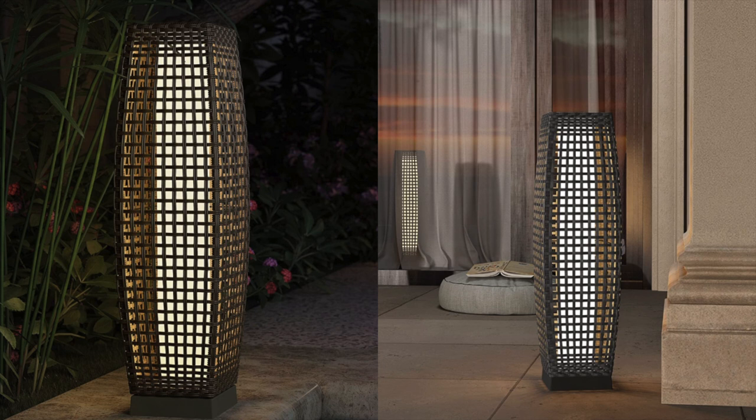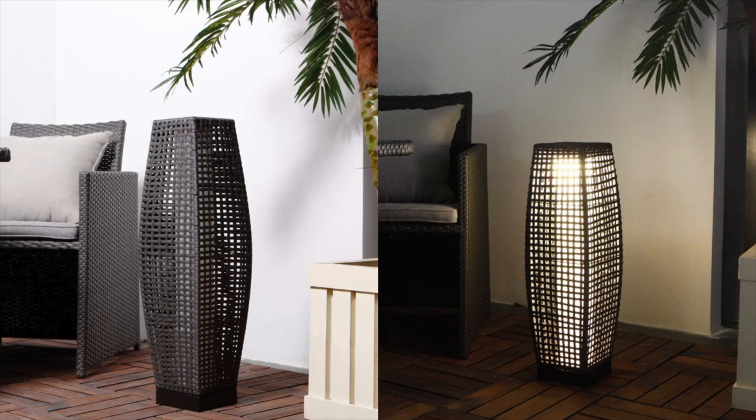This LED solar light came up and I was like, this is perfect. I love Amazon because they have a ton of solar options — definitely something to start looking into. You can save on your electric bill and it's better for the environment, so solar is the way to go. I love this little lantern. Two of these would be really cute styled on a balcony or a larger outdoor patio space to provide some light at night.